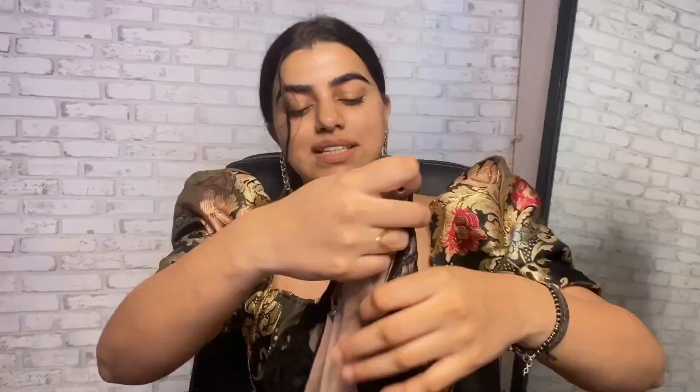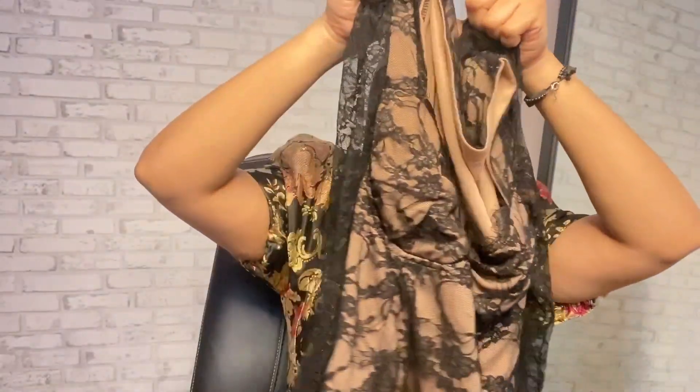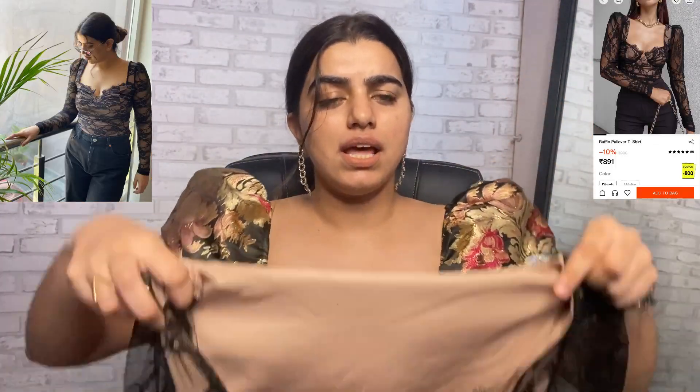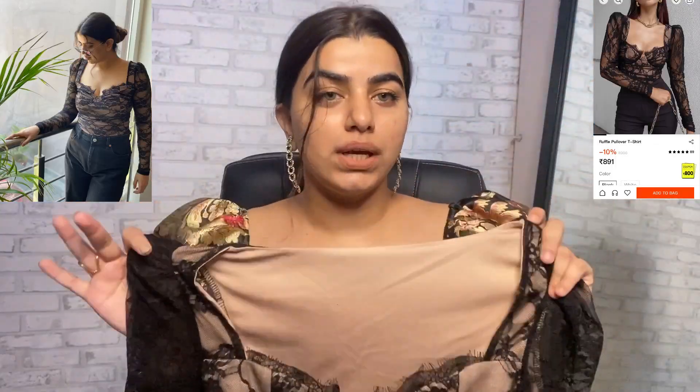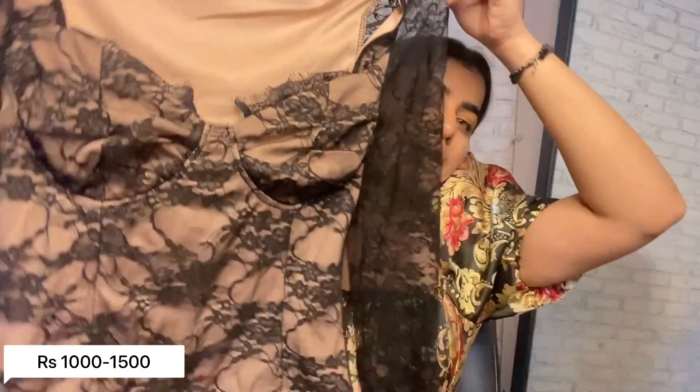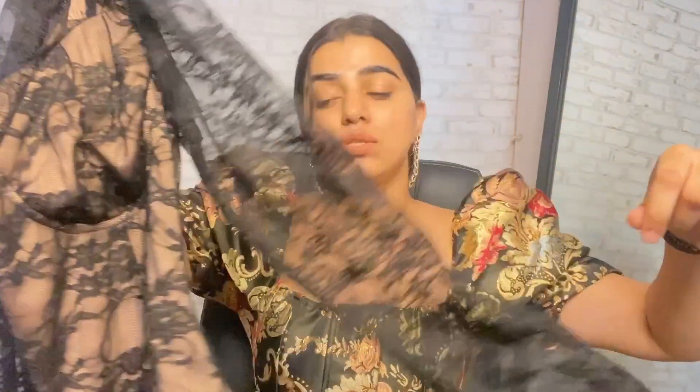Another blouse I got from Urbanic is this lace one — very pretty with long sleeves, also in a corset style. It looks very pretty and unique. This one was also in the 1,000 to 1,500 range. The sleeves are very nice quality — top-notch quality.